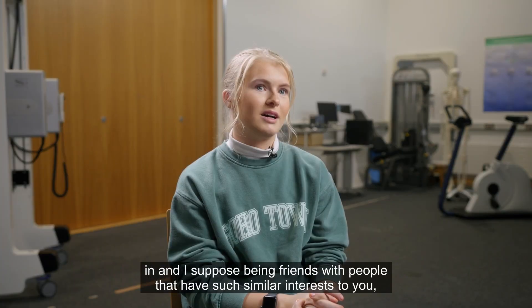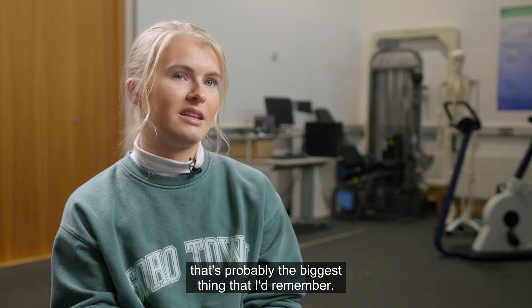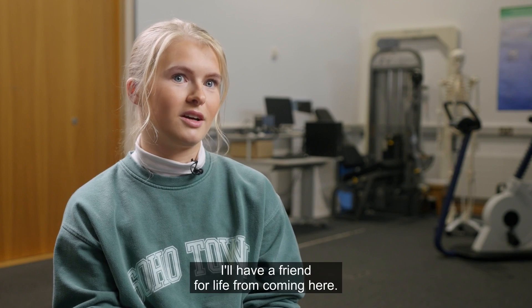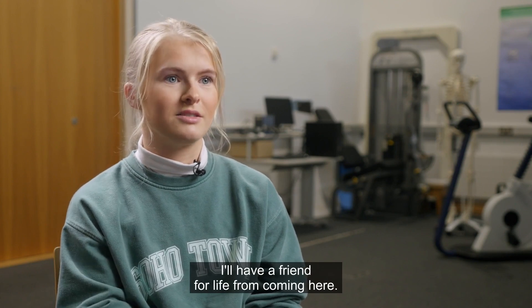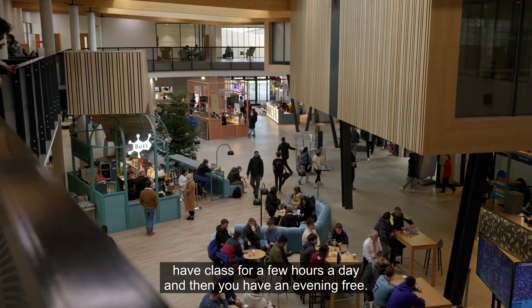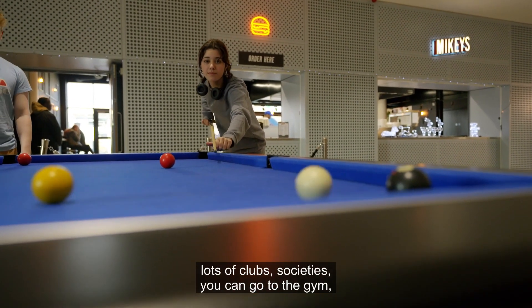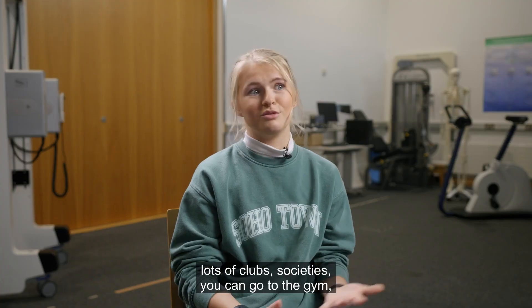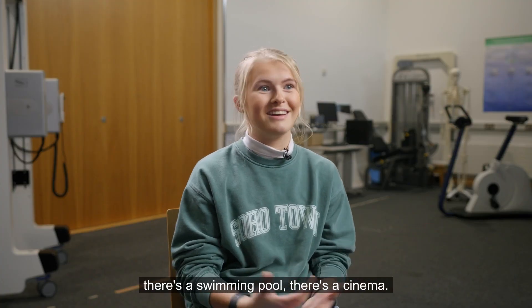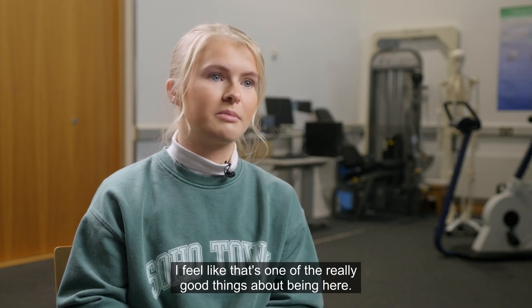I made a lot of friends when I came in, and being friends with people that have such similar interests to you — that's probably the biggest thing I'd remember. I'll have friends for life from coming here. Especially when you might only have class for a few hours a day and then have an evening free, there's lots of things to do: places to meet with friends, lots of clubs and societies, a gym, a swimming pool, a cinema — there's endless amounts of things to do, which is one of the really good things about being here.